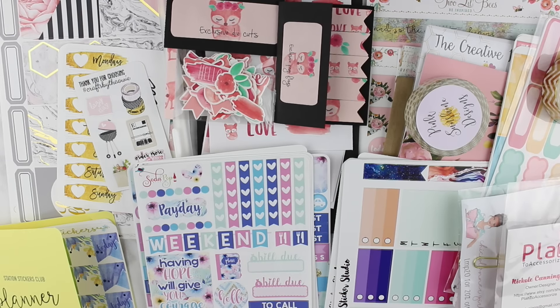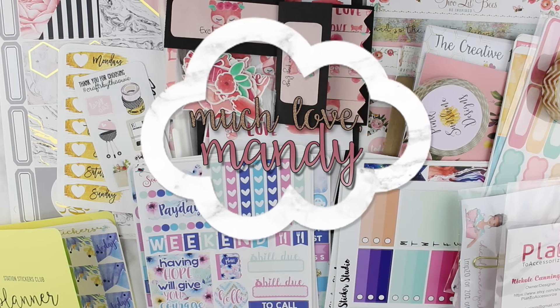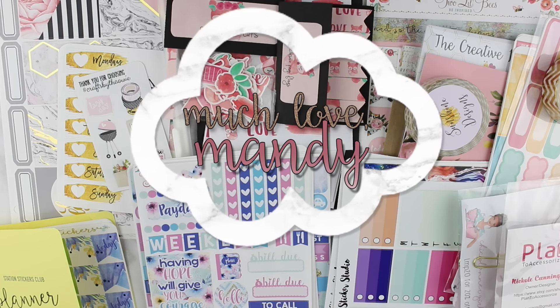That is everything I have for you for this haul! I hope you enjoyed seeing all the different kinds of mystery kits and subscriptions out there. Please let me know in the comments below which kit you'd like to see a 'plan with me' on, as well as what mystery kits or monthly subscriptions you're interested in. Thank you so much for watching, and I'll see you guys soon — bye!